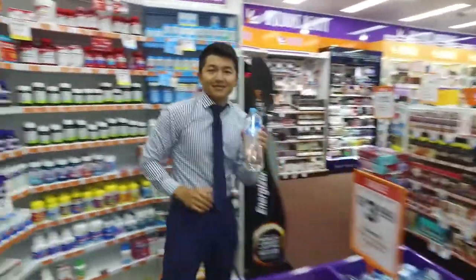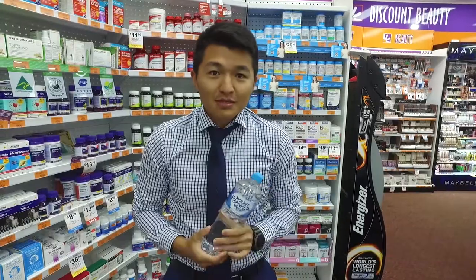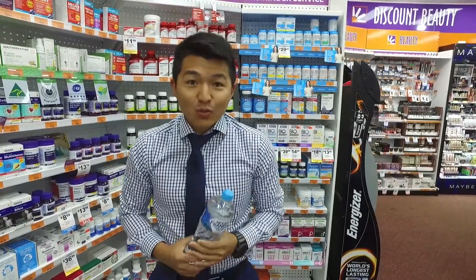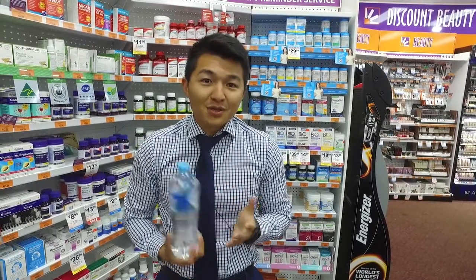Tip number three: water. To be honest, water is one of the easiest ways we can stay healthy during any cold and flu season, but I find that as we get busier and busier, people are drinking less and less water. So let's stick with our eight glasses a day minimum — I think our body will appreciate it as much as mine does when I drink enough water.